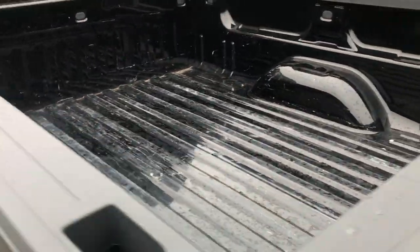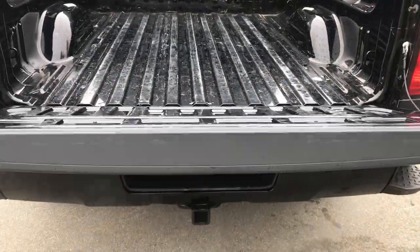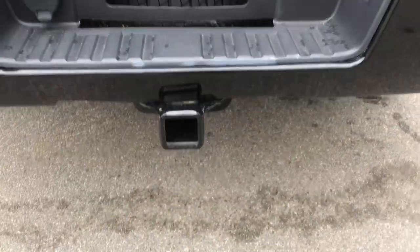The pickup bed has no major dings or dents, as well as an easy-open tailgate — goes down nice and gently — and your tow hitch down at the bottom.